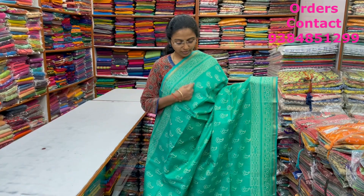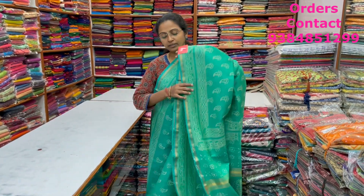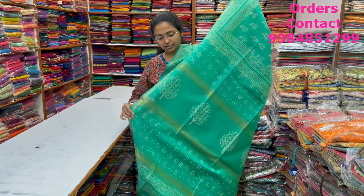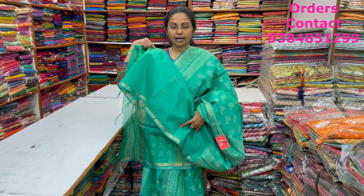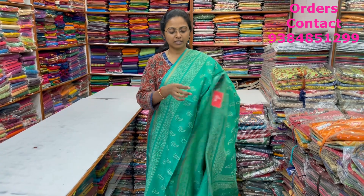A very pretty beautiful aqua green shade — lovely block printed linen silk saree with zari borders and beautiful buttas running through the body. The pallu and blouse of the saree are shown here, and the price of this saree is ₹1,570.